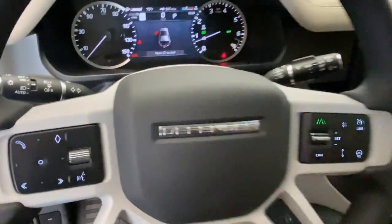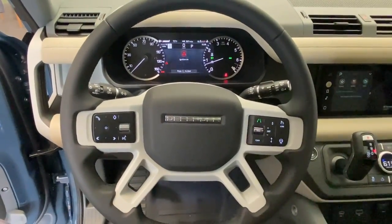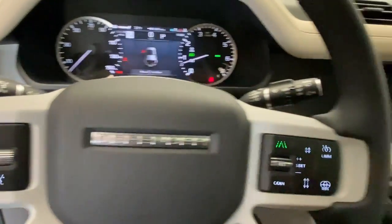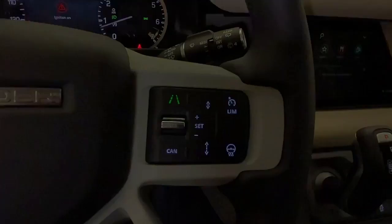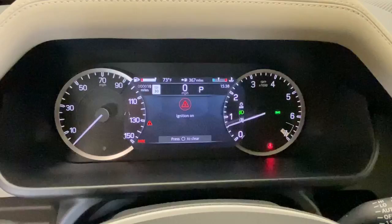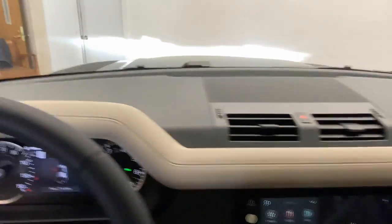The following are some of this vehicle's highlighted options: navigation system, heated mirrors, fog lamps, four-wheel drive, tire pressure monitoring system, dual zone AC, Bluetooth connection, heated front seat, leather steering wheel, stability control.